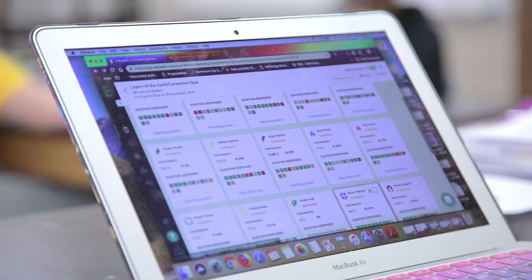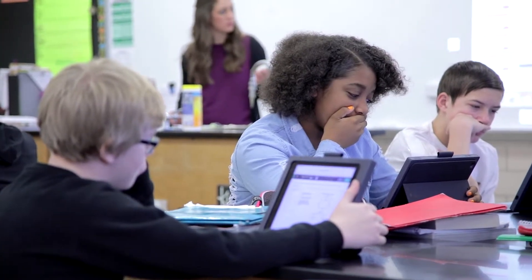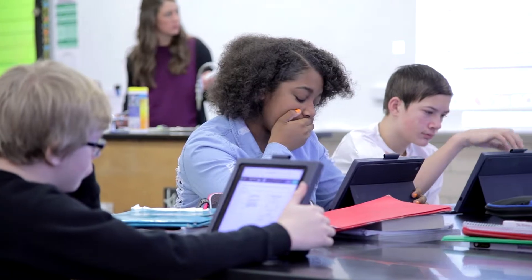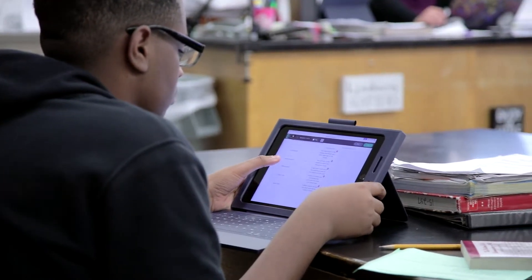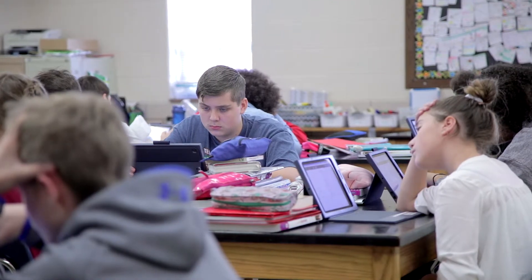The teachers are very focused on the mastery of the standards and making sure that they're getting to the content they need to get to before the students take those state assessments. The students, as well, are not as nervous when they take that state assessment because they've had that practice with using Edulastic.